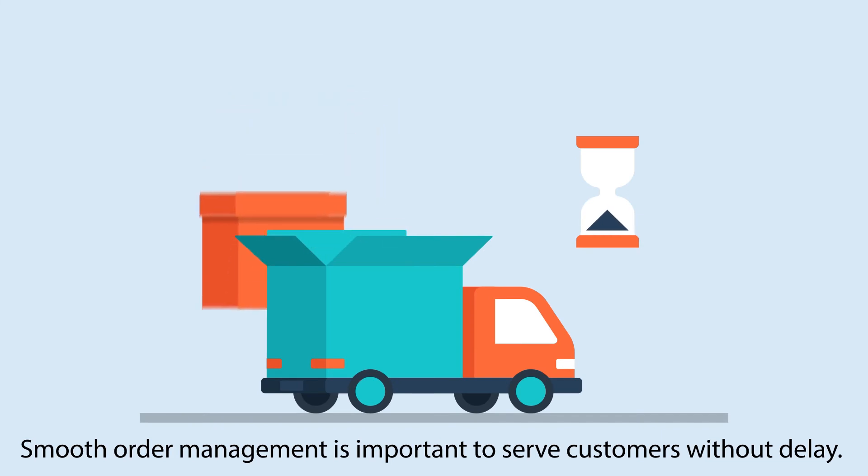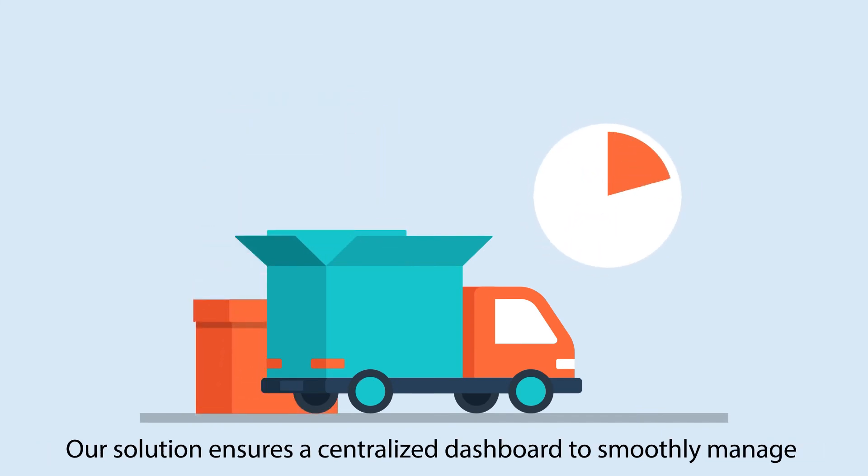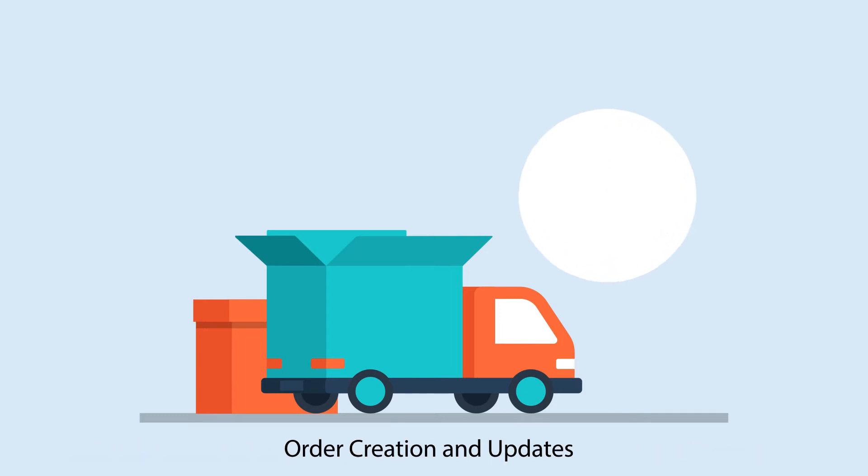Smooth order management is important to serve customers without delay. Our solution ensures a centralized dashboard to smoothly manage order creation and updates.